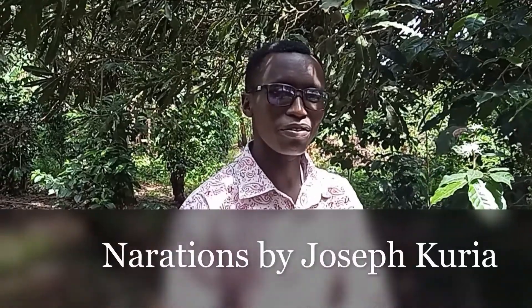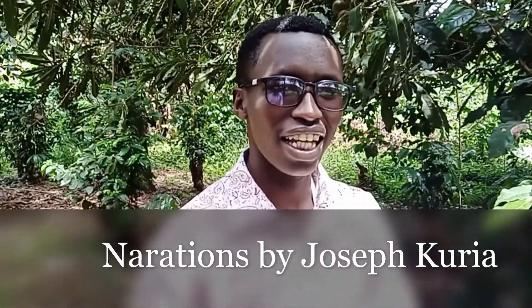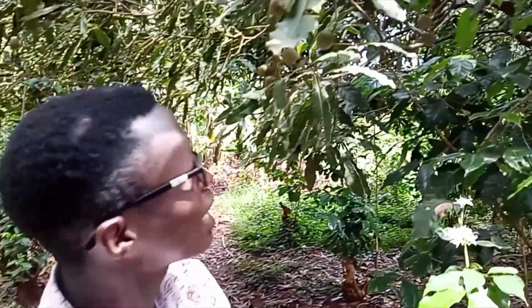Hello, my name is Joseph Correa from AgroSuns Agribusiness, and today I have an interesting topic — we're going to do macadamia.